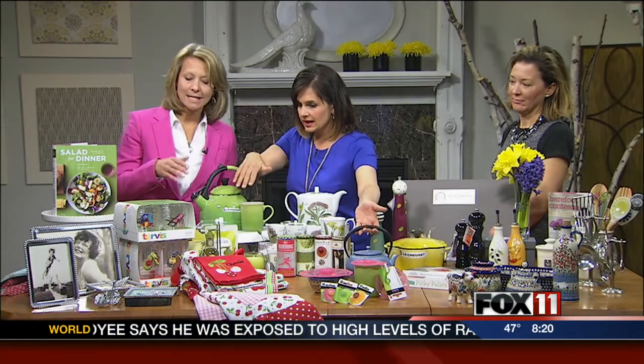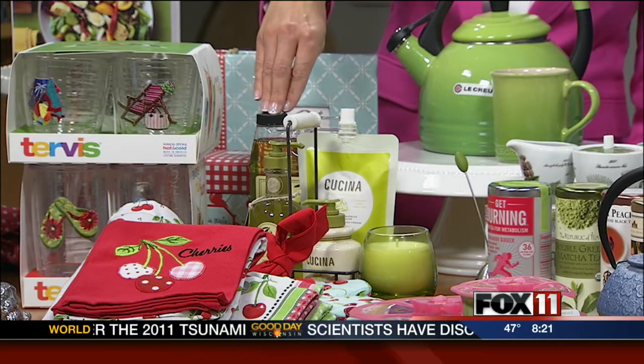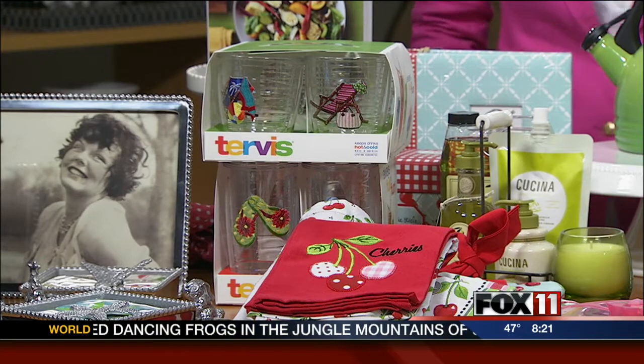I see hand soaps. Hand soaps, lotions, and candles — this is all Kuchina brand, so it's a fresh, clean scent for your kitchen. We sell the refill products too, so if your mother already has the duo set you can just refill her supply. Some outdoor entertaining ideas — yes, Tervis tumbler is fabulous. We have a huge display. We've got the tower of fun, it's called. For summer and Mother's Day we've got the flip flop and beach chair options for you.